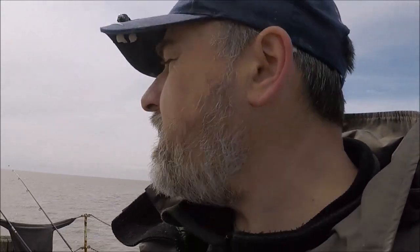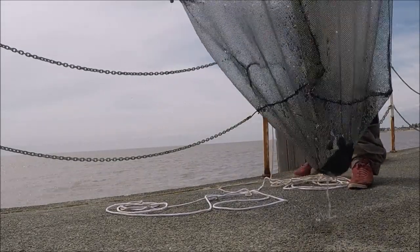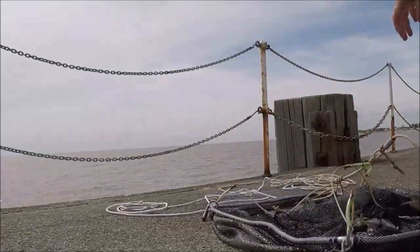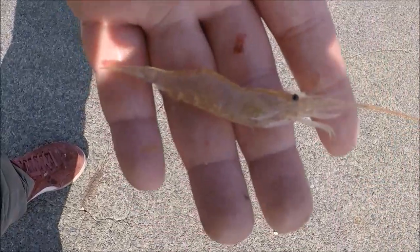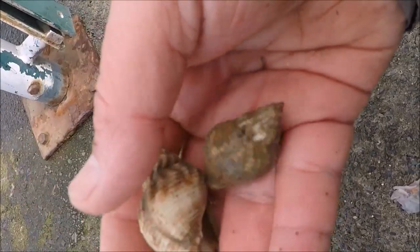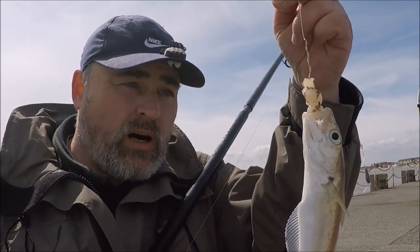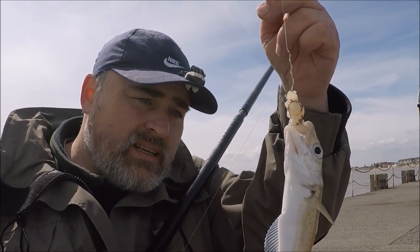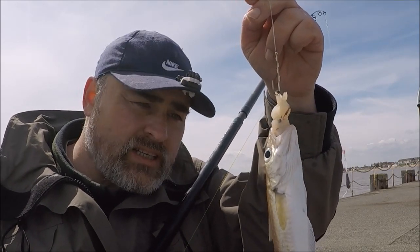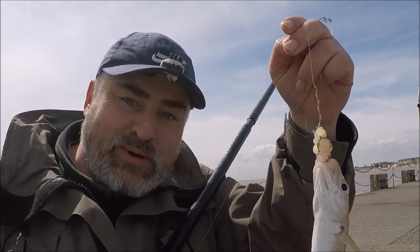I'm going to pull this drop net up now. That's some decent prawns actually. Got some whelks in the drop net as well. Can you believe that size whiting took that paternoster rig? That's two size 3/0 hooks and about a five-inch lump of squid — he's wrapped his body around that.